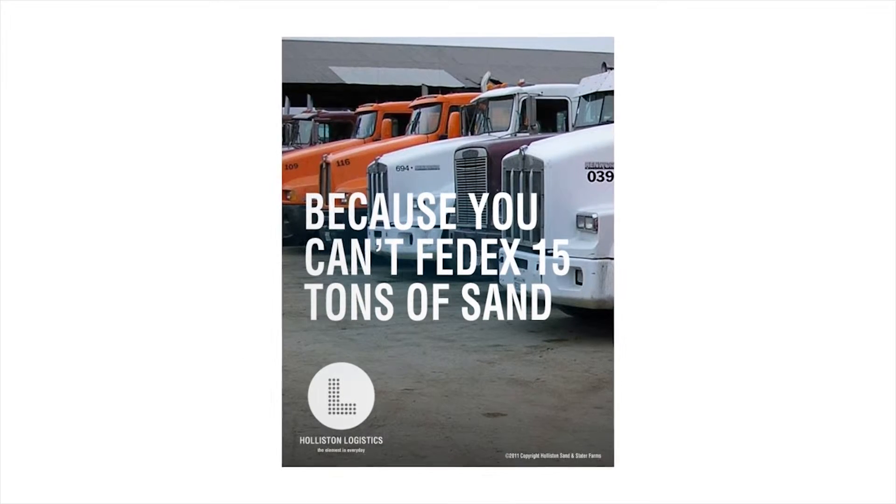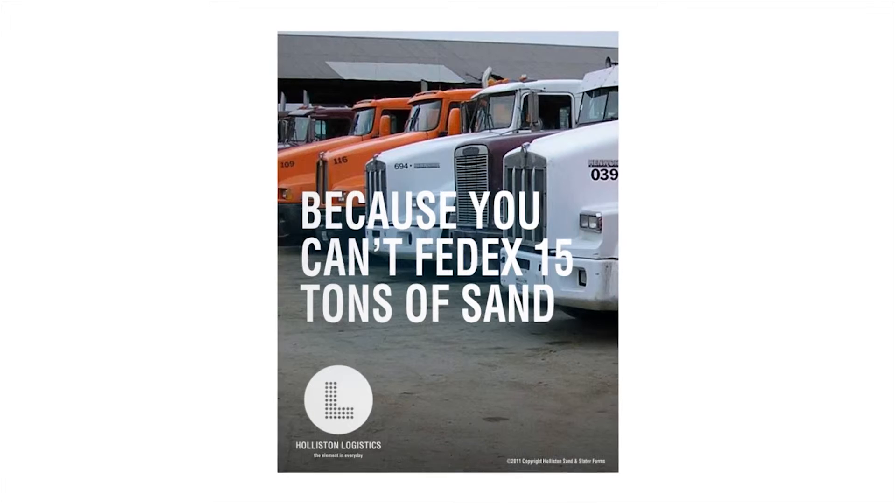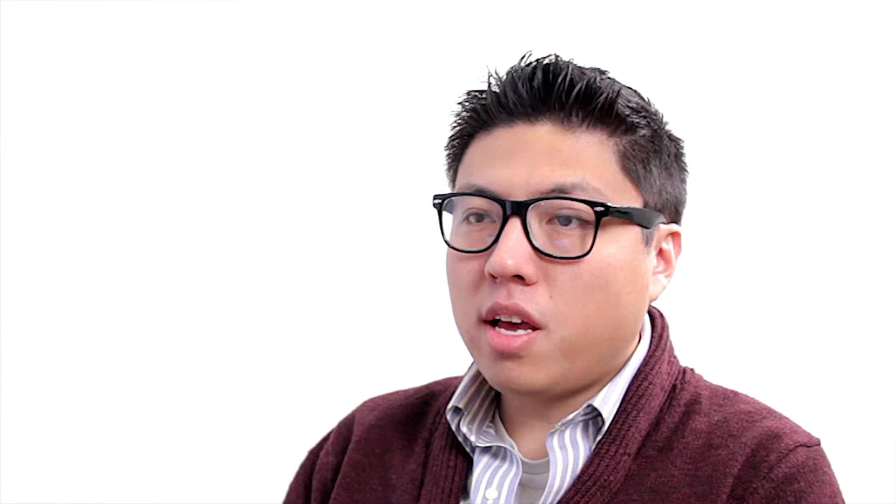This ad is great because it's true: "You can't FedEx 15 tons of sand." Hollison Logistics is their shipping company that delivers tons of sand every day. And already from these ads, you immediately get the sense that this company has been around forever and is a major competitor — by the way they sound and the way they look. It looks really polished and buttoned up.